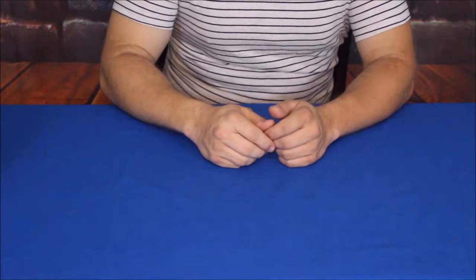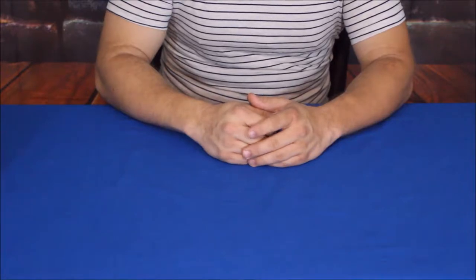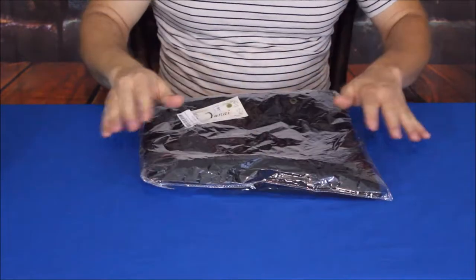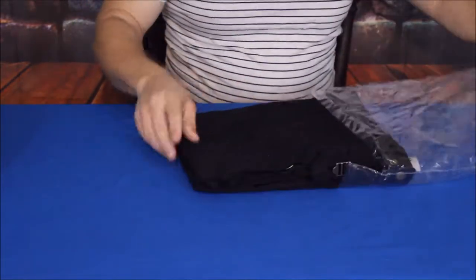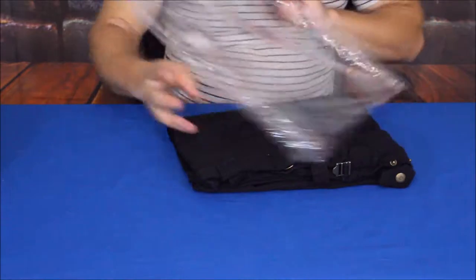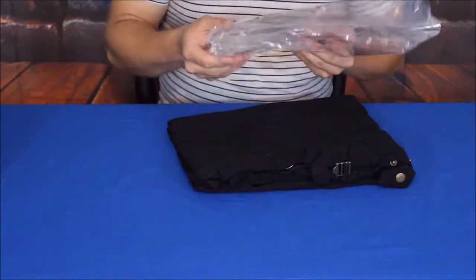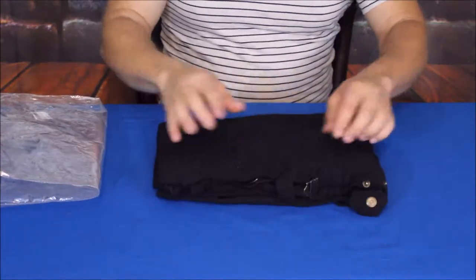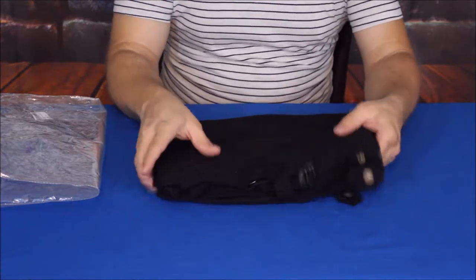Hello everybody, welcome back to the world of me. My name is Cougar and we've got another package in today for this Amazon review series we've got going on. This is actually how it came in — it was initially purchased for cosplay and Halloween and everything like that, and it's going to be part of a costume.